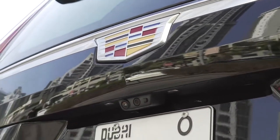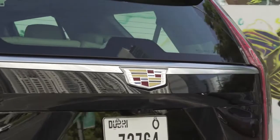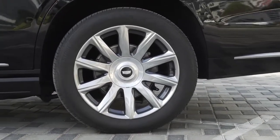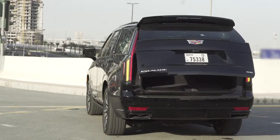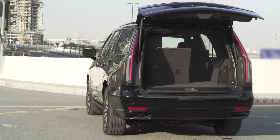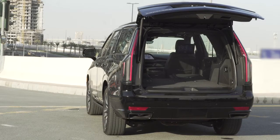Cadillac's biggest SUV will be powered by either a 6.2-liter V8 engine that makes 420 horsepower and can deactivate half of its cylinders when cruising to save fuel, or a turbo-diesel 3.0-liter inline-six. A 10-speed automatic transmission will be standard with both engines, and buyers will be able to choose from rear or all-wheel drive setups based on their individual needs.